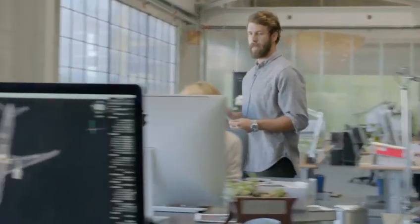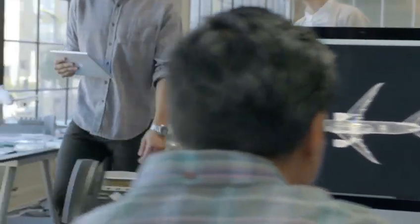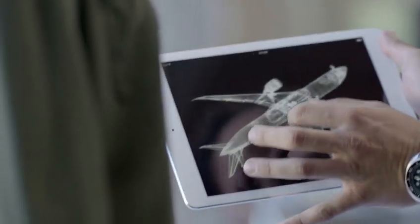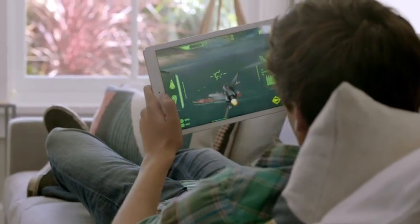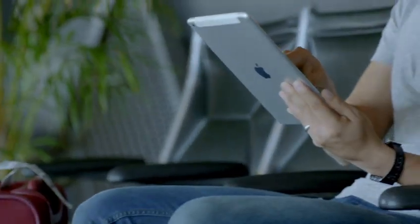With the iPad, we set out to redefine mobile computing. Up until now, 64-bit architecture was something you'd normally only find in desktop computers. The new Apple-designed A7 chip brings 64-bit technology, all of its advanced computing graphics, to this ultra-portable one-pound device. But even with all of this added processing power, iPad Air still has an impressive 10-hour battery life.